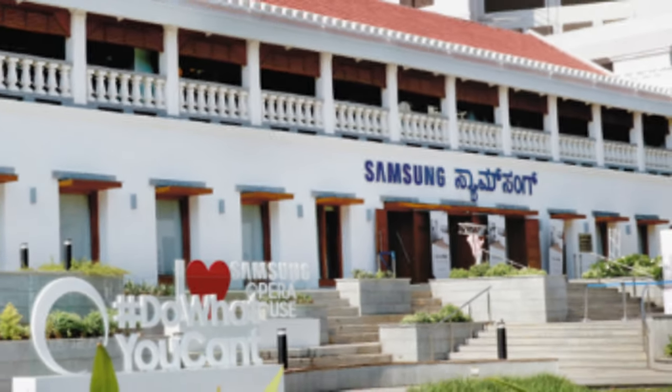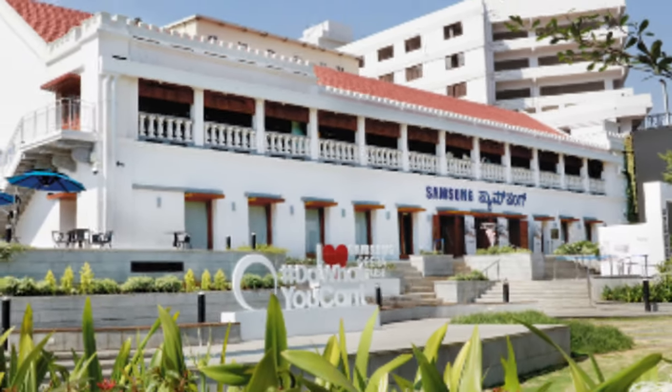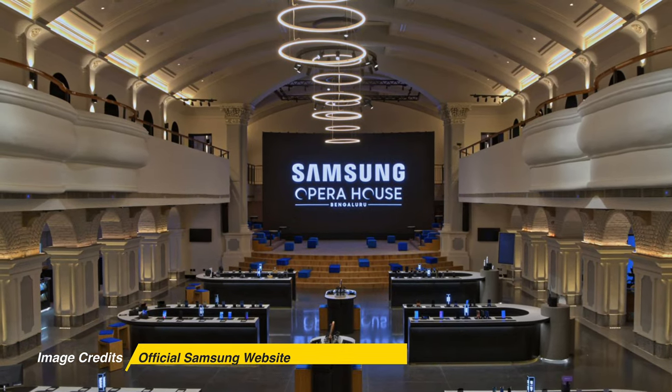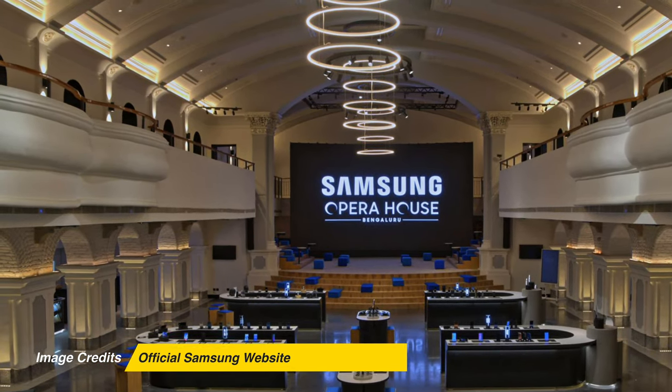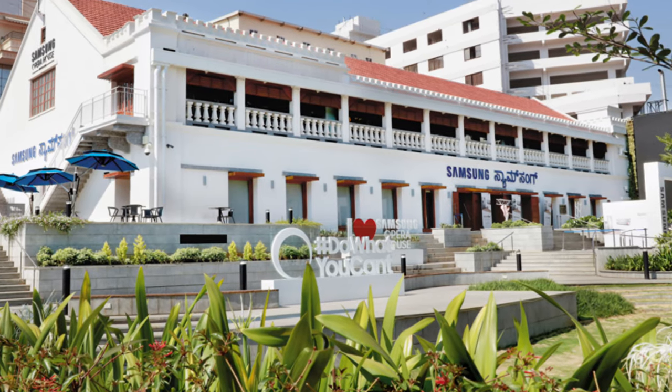Recently, Samsung has set up a beautiful showroom in this theatre. Thanks to them, because they have retained the original shape of the building and have made equally nice landscaping outside.